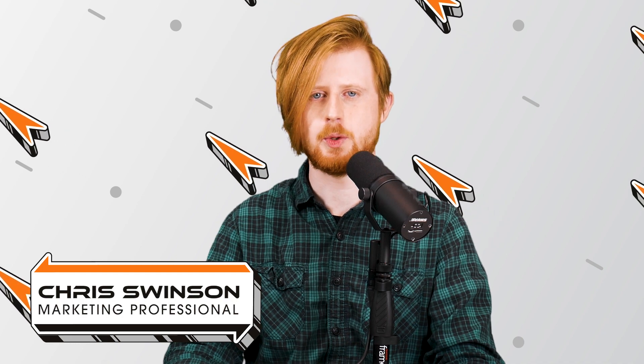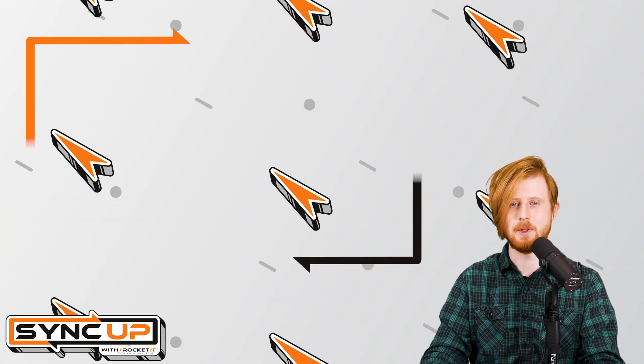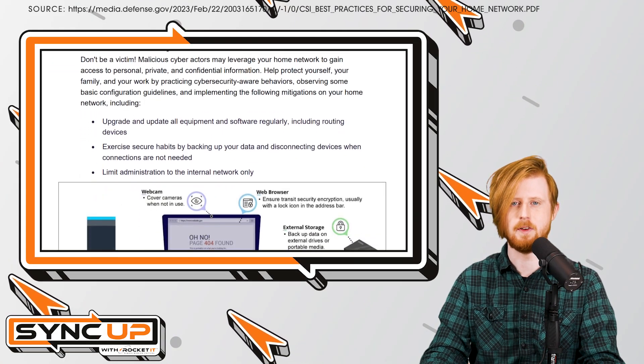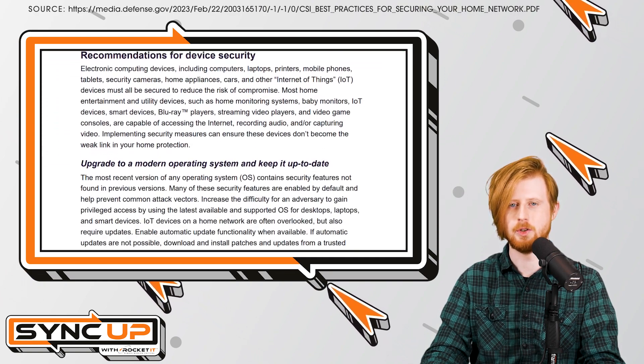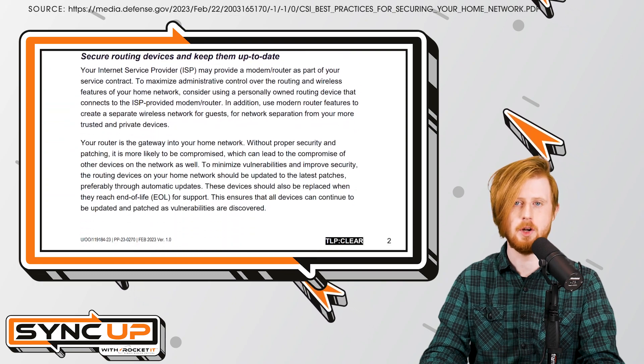From data breaches to ransomware attacks, organizations face a variety of threats in 2023. And while many businesses take steps to protect their internal networks from attacks, unsecure home networks of remote employees could result in huge vulnerabilities if left unchecked. Fortunately, a new guide from the National Security Agency provides some relatively simple steps you can take to ensure you're not posing a risk to your employer's data, as well as your own.